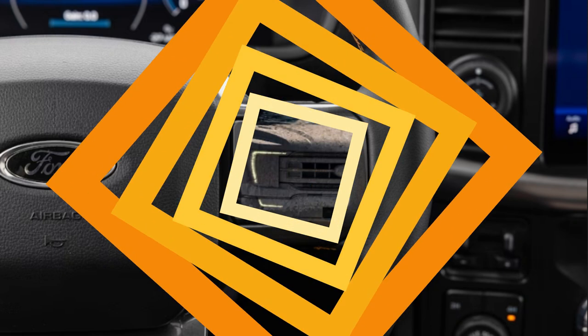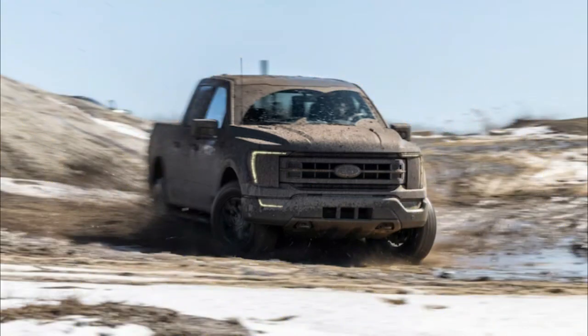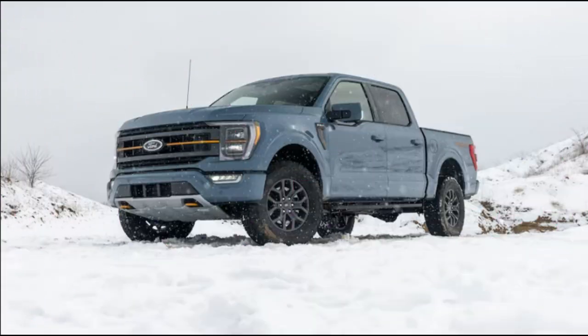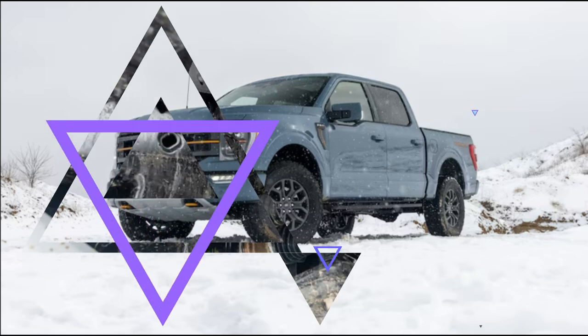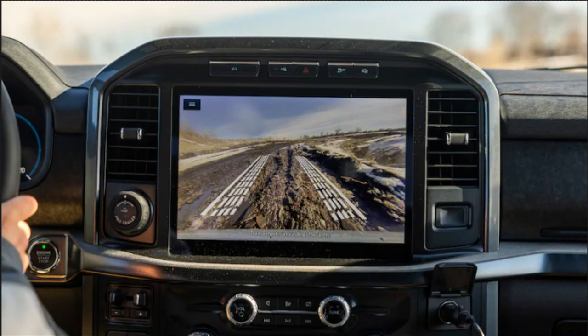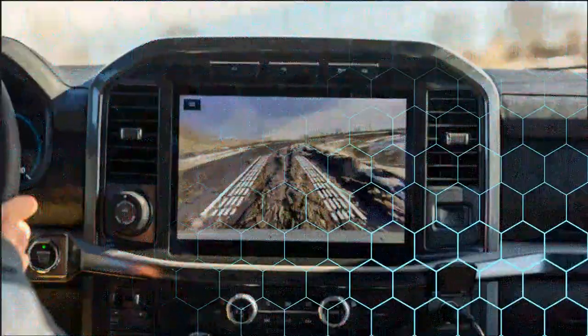The bed could be longer, sure, but then the truck would be less wieldy on trails or around town. With 400 horsepower and a beefy 500 lb-ft of torque, the boosted V6 is, as we found in many other F-150 variants, smooth and strong, and the transmission does its thing pretty much unnoticed.